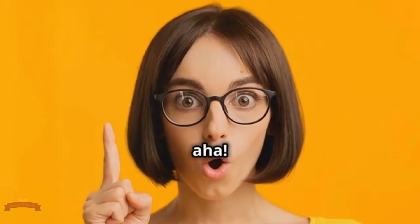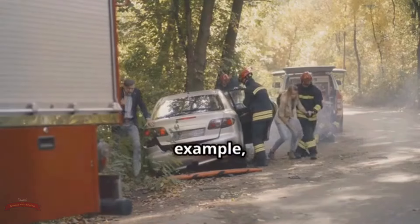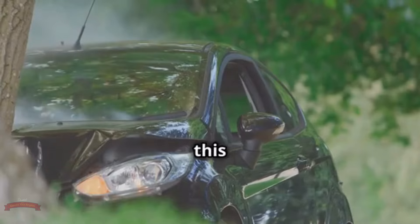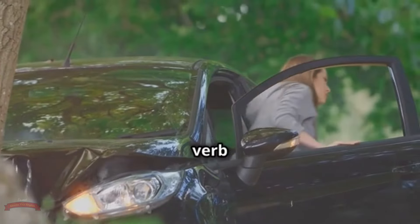Our first challenge is figure out. This handy phrasal verb means to solve a problem, understand something complex, or discover a solution — it's like finding the missing piece of a puzzle or cracking a code. Imagine you're trying to assemble furniture without instructions. You might say, 'I'm trying to figure out how to put this bookshelf together.' Or if you're baffled by a friend's behavior, 'I can't figure out why she's acting so strangely.' Figure out implies a process of deduction, analysis, and ultimately a satisfying 'aha' moment when you finally grasp the solution.